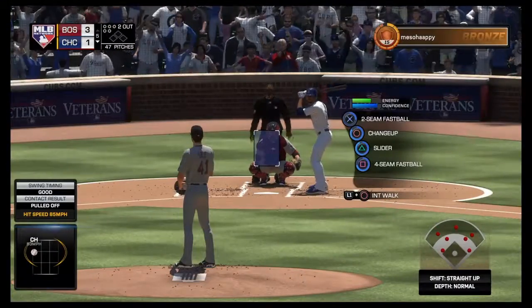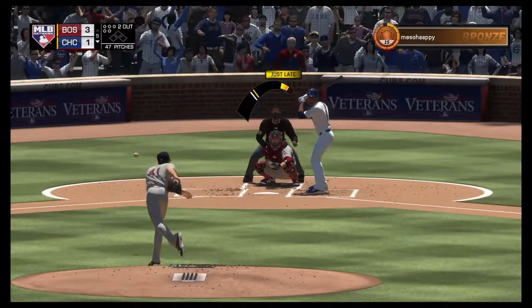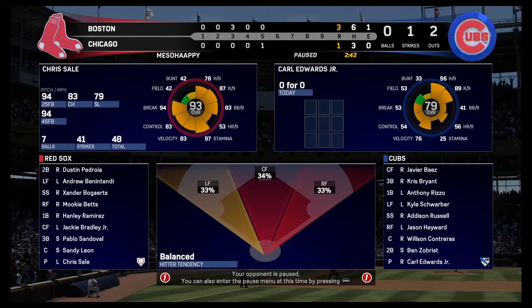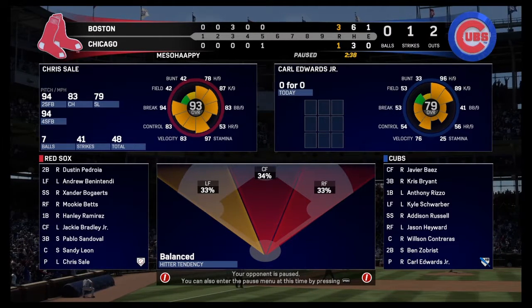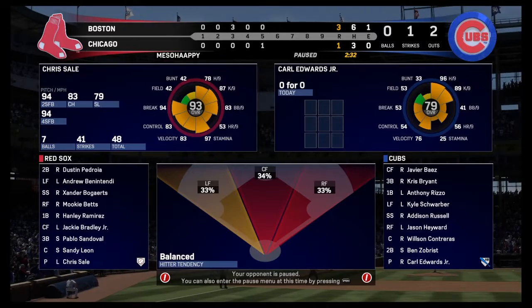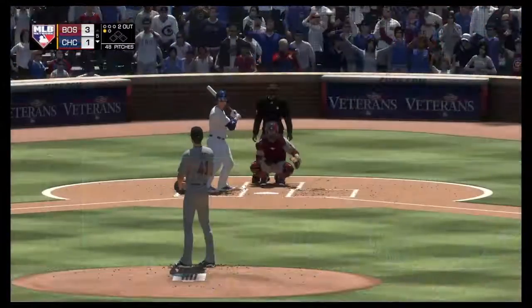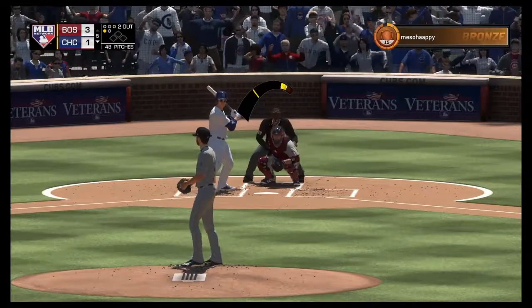Standing in, Carl Edwards Jr. — first at bat of the game for him here in the fifth as he was a late entrant into this one. Oh and one. Miguel Montero will get the call here as a pinch hitter — one for one on three hits, no errors so far for the Cubbies.